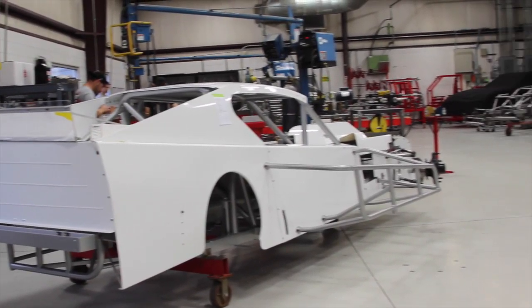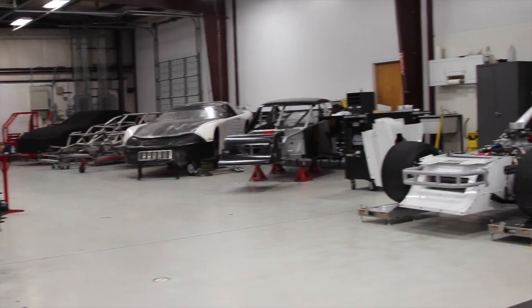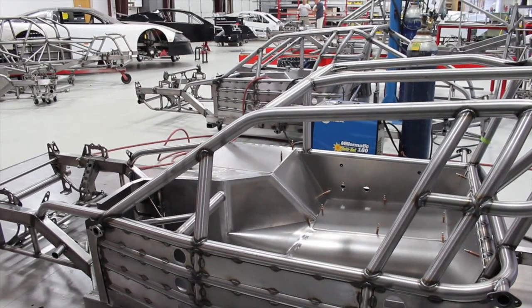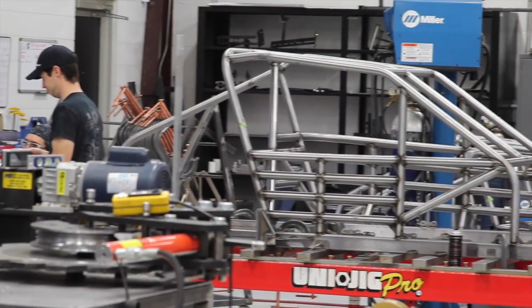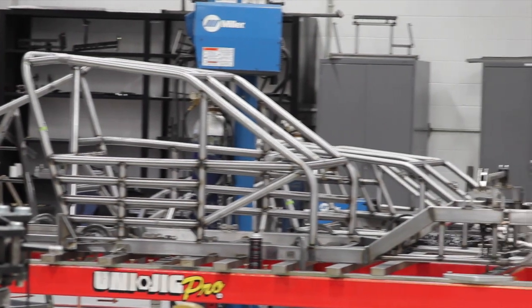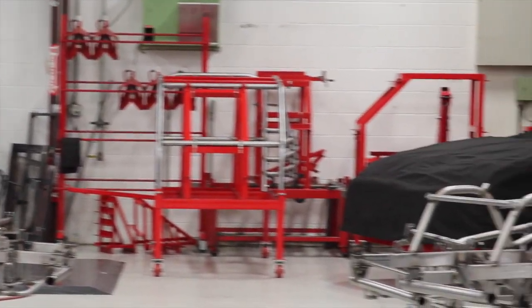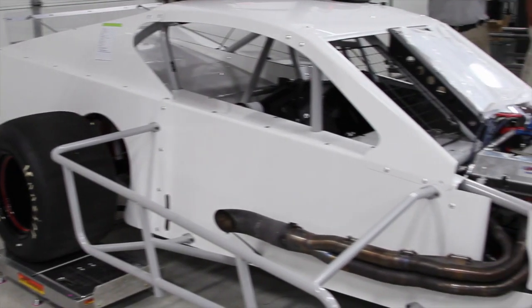Hey everybody, as you can see, we're coming to you today from down in Mooresville at LFR Chassis. Rob and the guys down here held an open house luncheon for LFR Chassis customers, somewhat to celebrate the victory of the new chassis. And it just so happens that it's a double celebration with two in a row. But we'll go back and talk about Langley Speedway, the race we had up there.